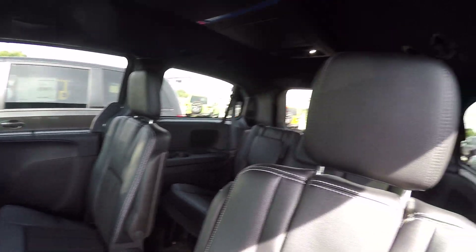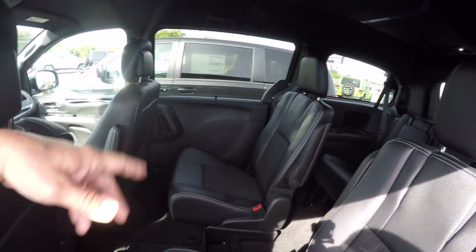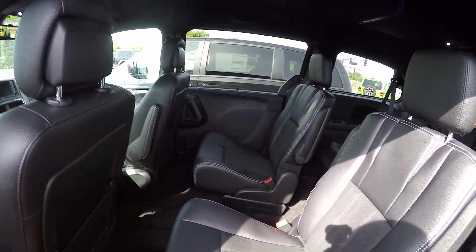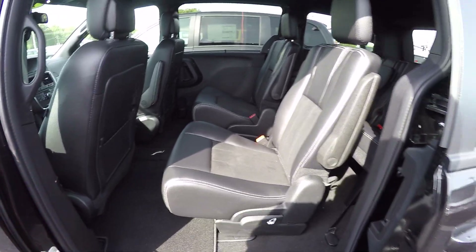It's actually got the sun shades in the doors. The windows do roll down. Of course it's equipped with Stow 'n Go — seats fold down into the floor.